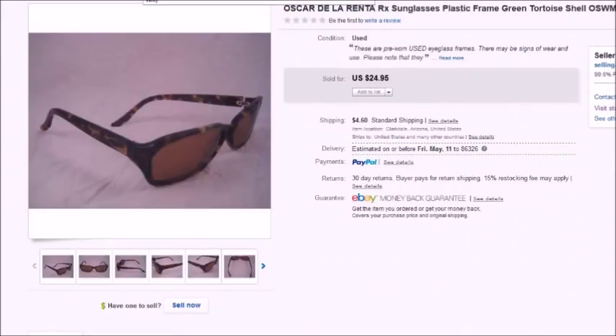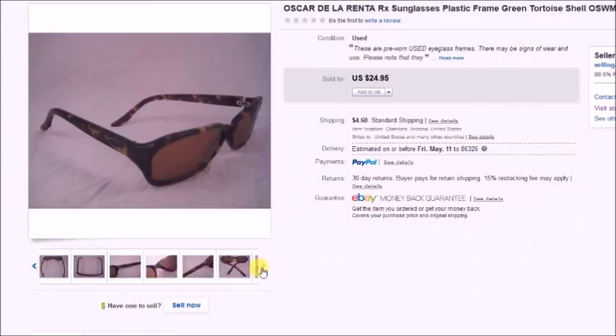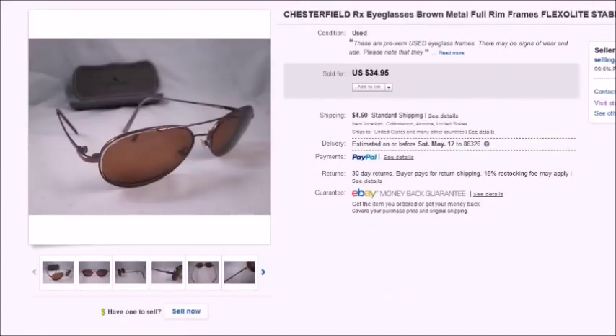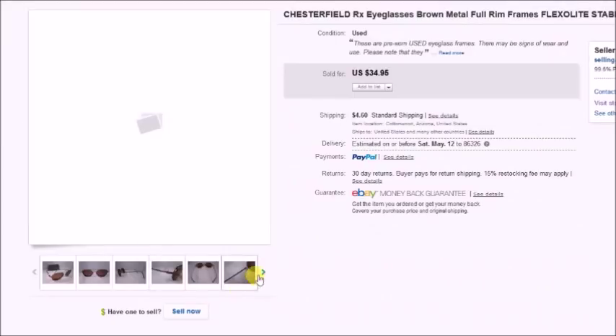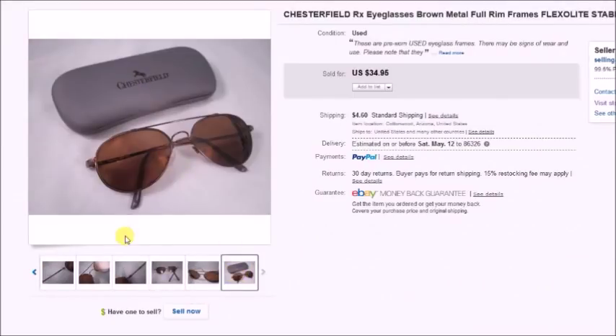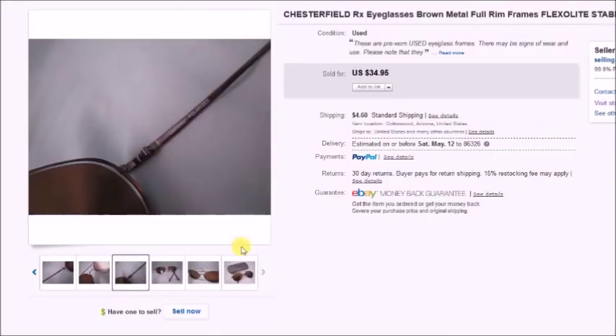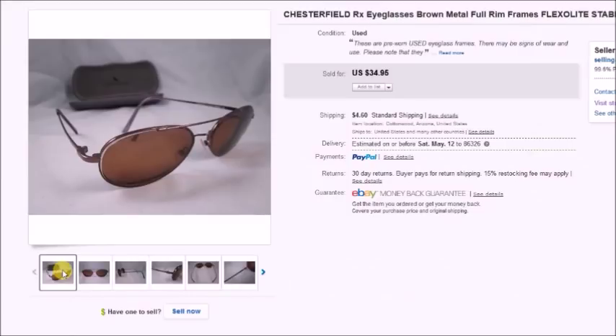This is a pair of Oscar de la Renta prescription eyeglasses. I paid 75 cents for these in a lot I bought online, took a best offer of $20, so my profit was $14.83. And here is a pair of Chesterfield prescription sunglasses. I found these at a thrift store for $2, had a Chesterfield case to go with them. I took a best offer of $25.50 and my profit was $20.52.